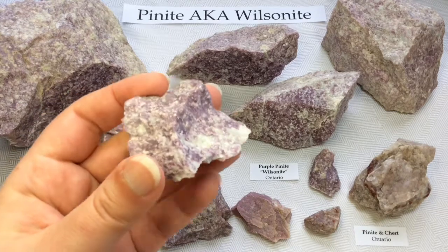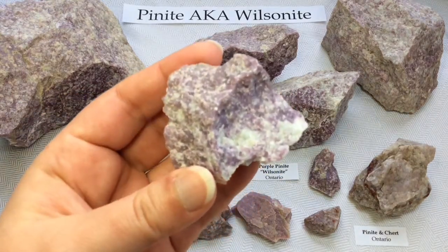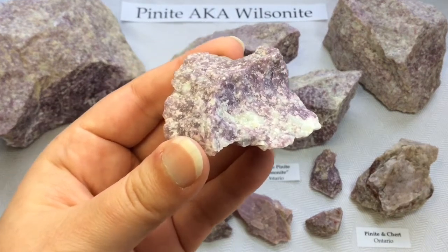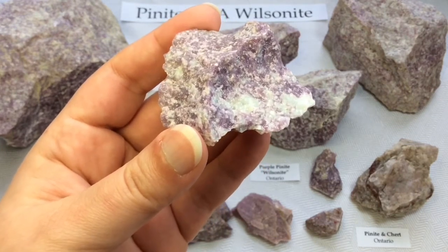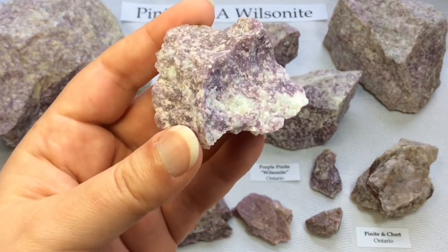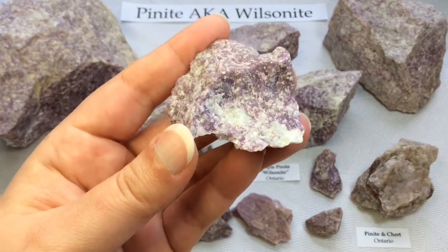Our unique purple pinite here in Ontario was named wilsonite in 1853 by T.S. Hunt, and that was in honour of James Wilson of Perth, Ontario, who was the first person to discover this beautiful purple stone. He was remembered as a zealous student of the mineralogy of that district, so it was named in his honour.